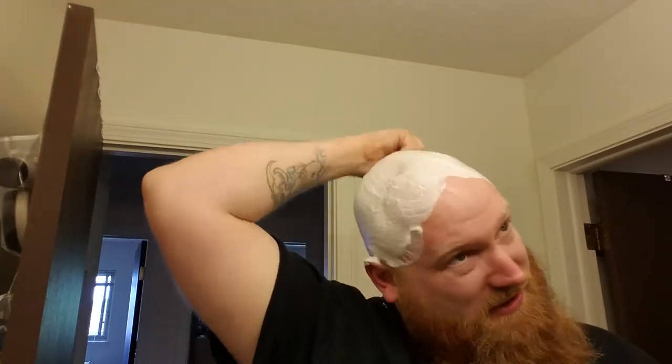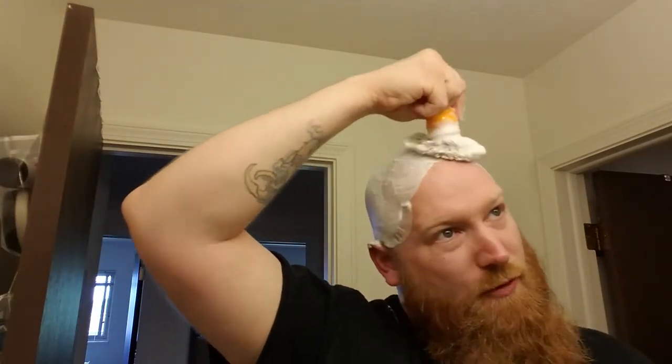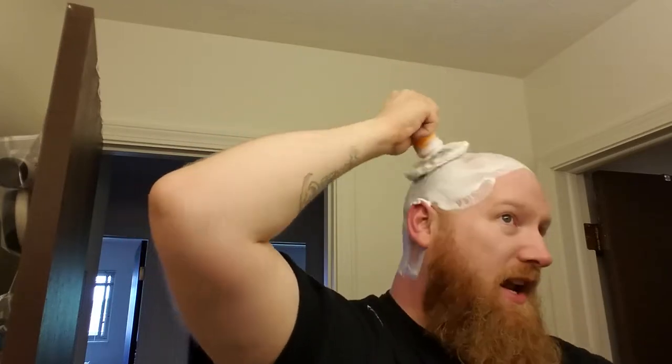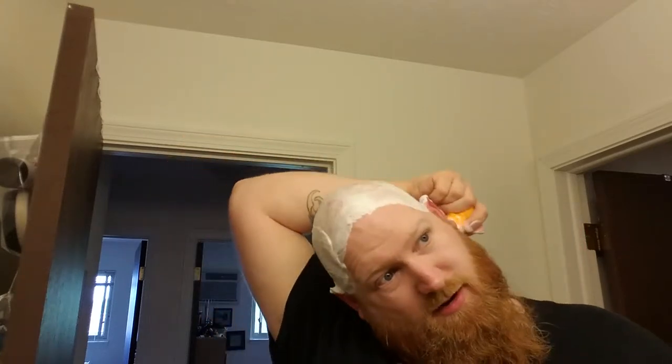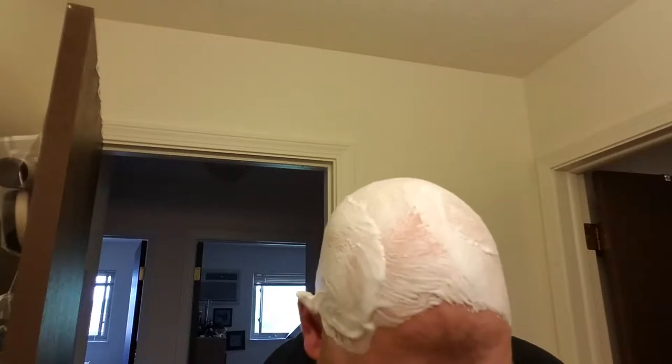This soap — this aroma is much more potent in the soap form than it is when you're lathering it. I'm noticing that it's not as robust of a scent when you're lathering it on.